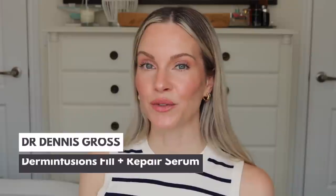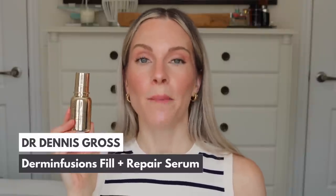The next one is by Dr. Dennis Gross — this is the Derm Infusions Fill Plus Repair Serum. I've talked about this a few times on my channel already, but I had to include it because this really is one of the best anti-aging serums I have used so far in 2023. This serum literally does it all: it helps to exfoliate, brighten the skin, give that smooth soft canvas, treat fine lines and wrinkles, firm the skin, hydrate, and also help repair the skin barrier at the same time.